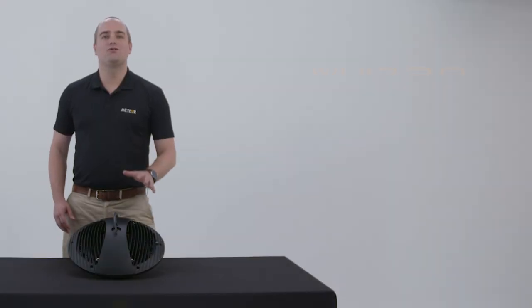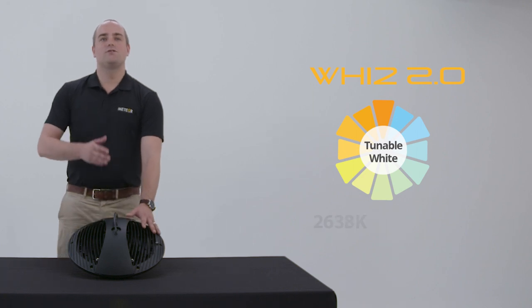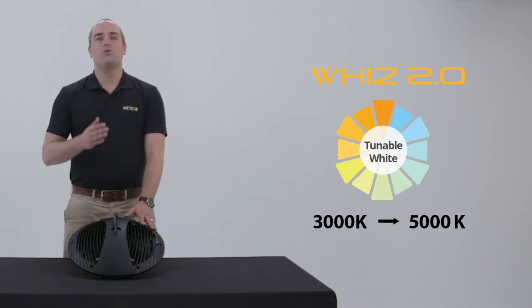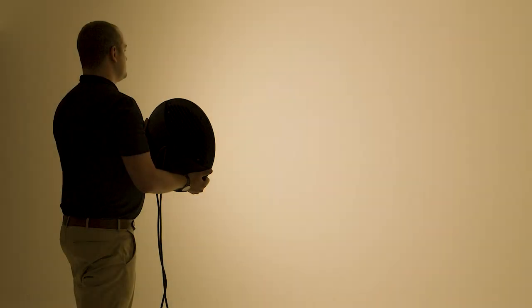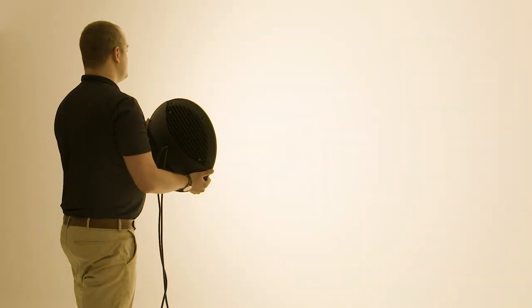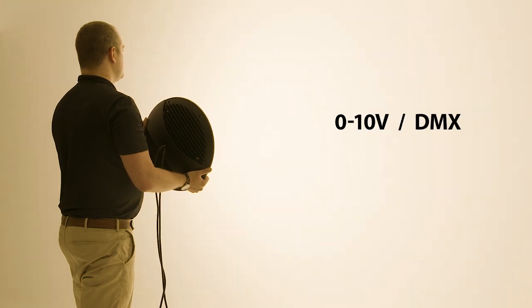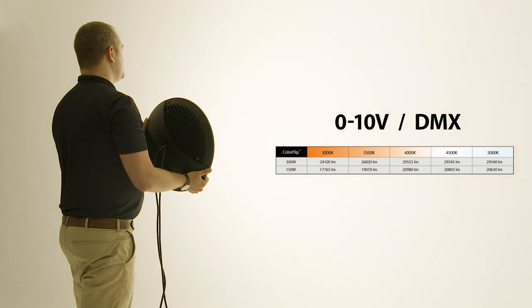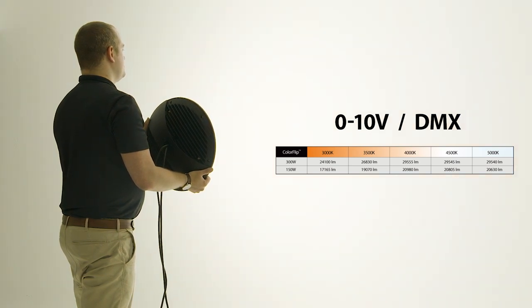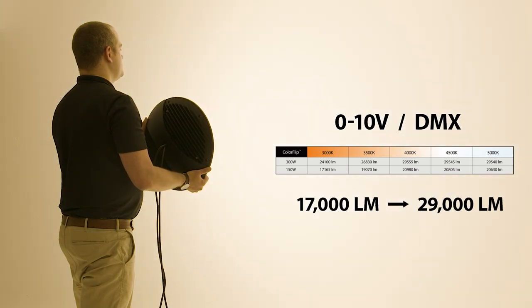Here I have the Wiz 2.0, and we have incorporated high efficacy tunable white technology which goes from 3000 Kelvin all the way up to 5000 Kelvin. It can be controlled with either two 0-to-10 volt channels or DMX, and you get a very smooth transition from warm to cool and everything in between. This tunable white option can have a lumen package from 17,000 up to 29,000 lumens.